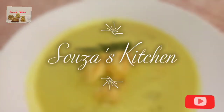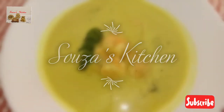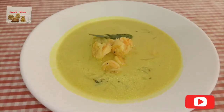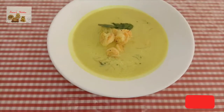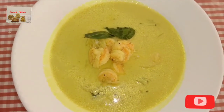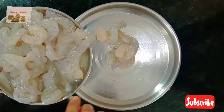Hi friends, welcome back to Soza's Kitchen! Today I will share with you a rich, creamy, tasty prawn curry in coconut milk. This coconut prawn curry is so delicious and easy to make, you will forget about takeout and going out for dinner. So make this curry right at home — let's check the recipe. Take half a kg of prawns, clean and devein them.